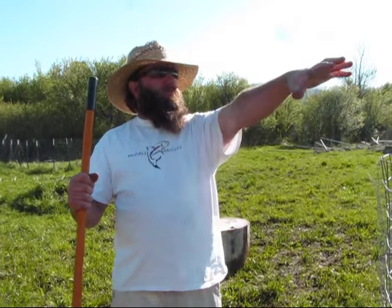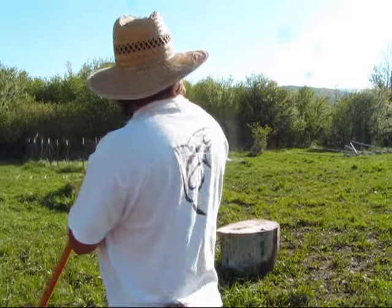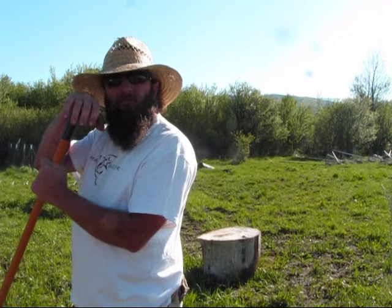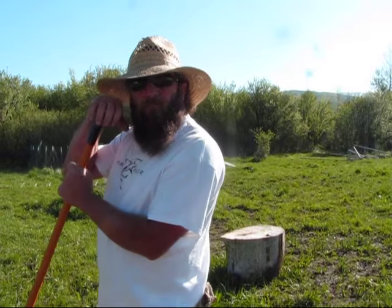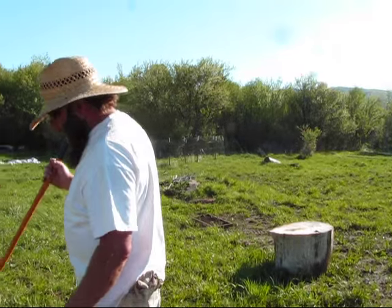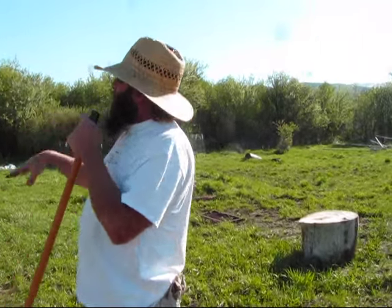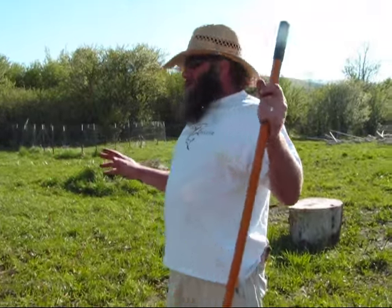We're going to have an orchard on that side with a little pond area there down the road. And this will all be the permaculture and garden area. As you can see there's much more sun here than down in the creek bottom where we tried it. We should have a really good garden this year — it should be a good turnout. You know, dealing with the grass and playing with it.